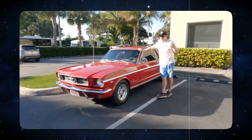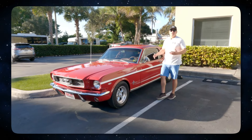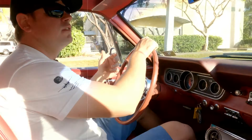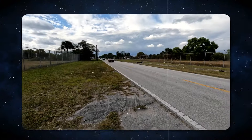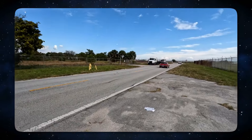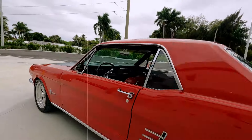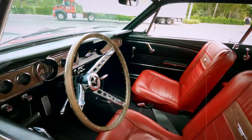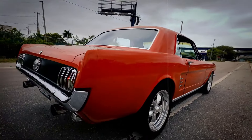Gearheads who aren't too fussy about engine size or fancy features shouldn't have too much trouble finding the perfect ride. The less expensive six-cylinder versions might not pack as much punch as a standard 4.7-liter V8, but they still churn out a respectable 120 horsepower. When it comes to reliability, both options are solid choices. Whether you opt for the V8 or stick with the six-cylinder, you'll find yourself with a dependable vintage vehicle and a trusty companion for all your adventures.